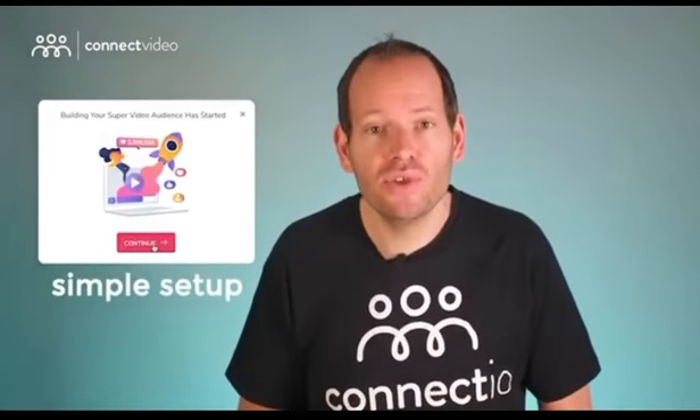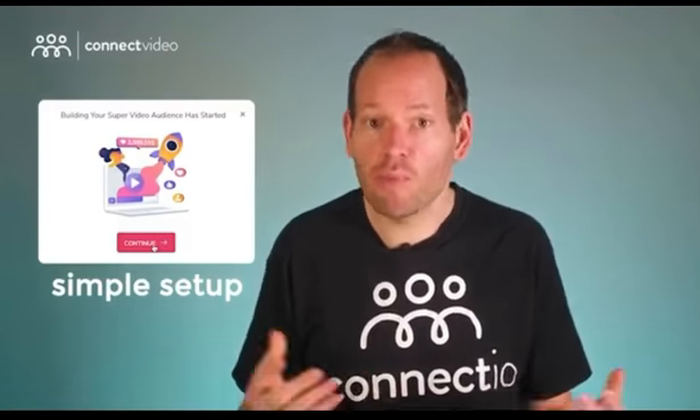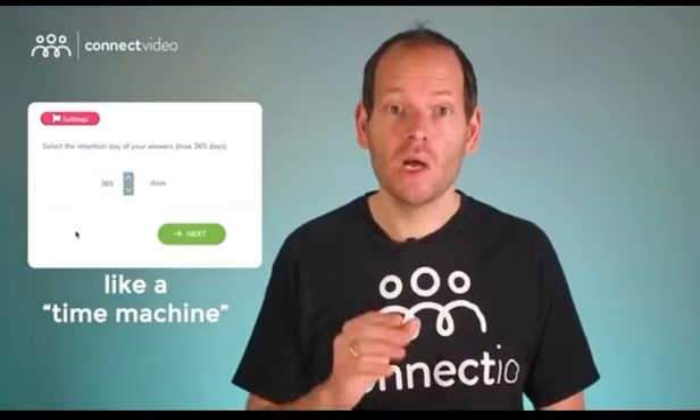And here's the best part — it just takes a few clicks to set up your super video audiences using Connect Video. No migration, no import/export, nothing. Just a few clicks and you're ready to go. And it truly is automatic — Connect Video does its magic behind the scenes without you lifting a finger. It can go back in time as well, so everyone who watched any of your videos over the last year will be included in your super video audience automatically. Pixel-based audiences are limited to seven days on iOS, while super video audiences give you the power of viewer interaction for a full 365 days.